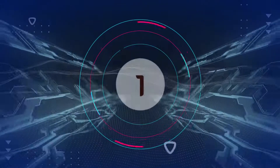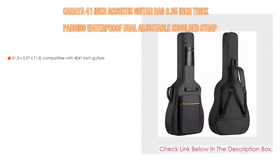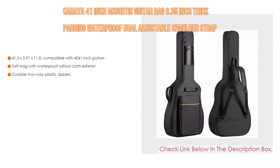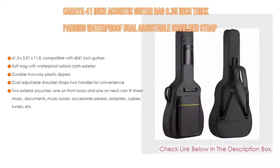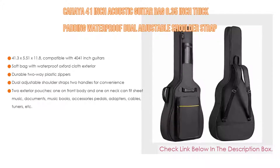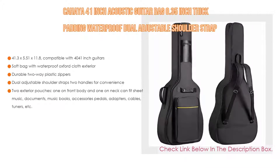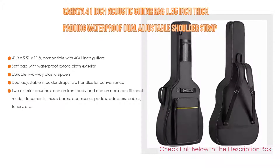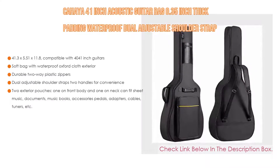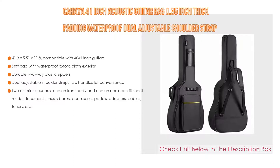Number 1. The Chahaya 41-inch Acoustic Guitar Bag with 0.35-inch thick padding, waterproof dual adjustable shoulder strap, and back hanger loop is the most popular product in our experience. We found great features: dimensions of 41.3 x 5.51 x 11.8 inches, compatible with 40 to 41-inch guitars, a soft bag with waterproof Oxford cloth exterior, durable two-way plastic zippers, dual adjustable shoulder straps, and two handles for convenience.